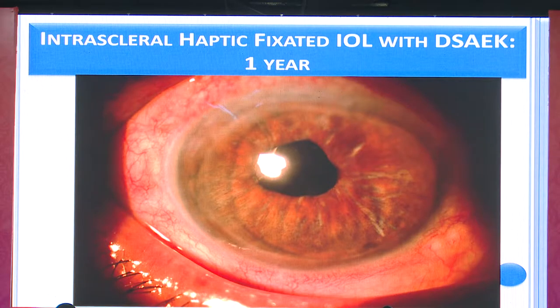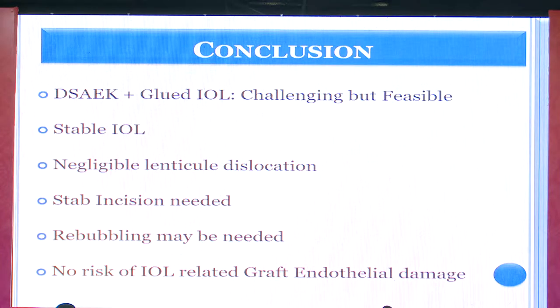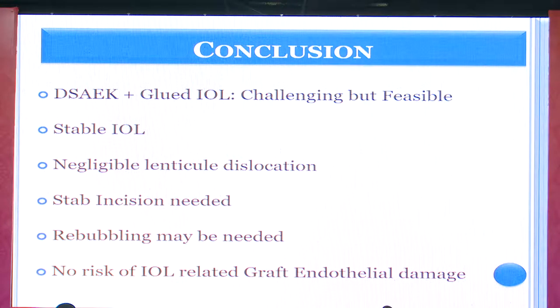In ultra-thin DSAEK for such cases, we perform venting incisions along with air tamponade, unlike routine DSAEK where we may omit them. This is a post-op picture and a study we published in the Journal of Cataract and Refractive Surgery. In conclusion, this technique is challenging but very feasible. If there is a nice round pupil, no synechiae, and low inflammation risk, combine intrascleral haptic fixation with ultra-thin DSAEK in one stage. If synechiae or pupilloplasty is needed, separate the procedures — perform intrascleral haptic fixation first, let the eye quieten, then place the DSAEK lenticule. Venting incisions improve endothelial lenticule attachment and graft survival. Thank you very much for your patient listening.